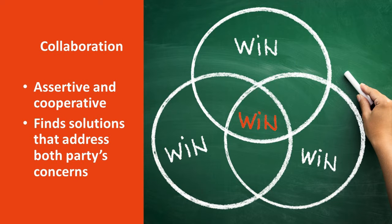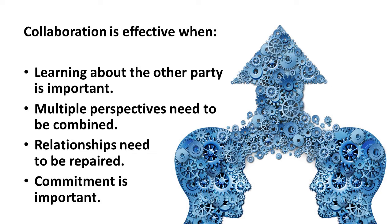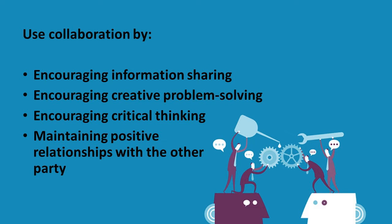Collaboration is both assertive and cooperative. When we collaborate, we identify both parties' concerns and find an alternative that addresses these concerns. This style is associated with win-win negotiations. Collaboration is effective when learning about the other party is important to the outcome, when multiple perspectives need to be combined, when relationships between the parties need to be repaired, and when commitment to the solution is important to success. Use collaboration effectively by encouraging others to share information, solve problems creatively, and think critically. Considering your relationships with other people and doing your part to maintain those relationships is also important.